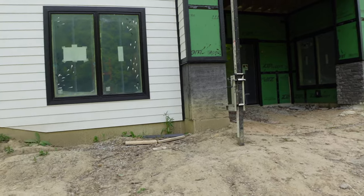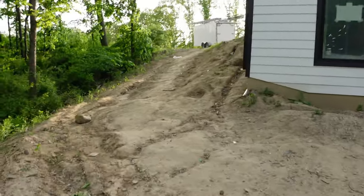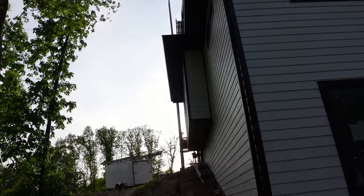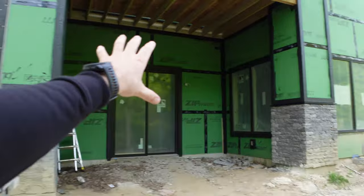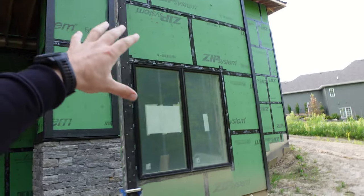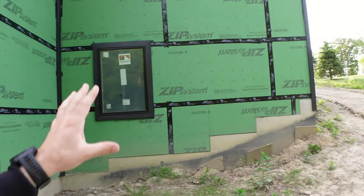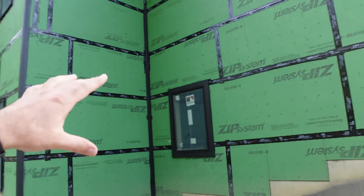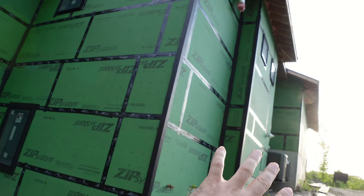We've got one stone column left right here to do, and that'll be kind of the last of the stone. The guys are going to finish this side of the house with siding, finish that gable up there, and then come around and knock out this back section here — all the way up to the roof line. Once they get over to here they're actually only going to do up to the soffits and fascia and keep that theme around the side of the house, because we desperately need to finish our backfill and final grade.